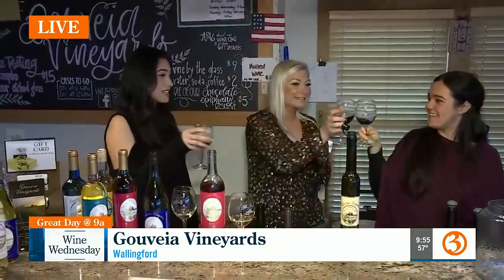Allie, we've had such a great time. I know this has been the best day of your work — you didn't even have to commute. We're going to raise a little glass to Govea Vineyards. Wine Wednesday. Thank you so much. Nicole and Scott, we're going to send it on back to you. Happy Wine Wednesday.